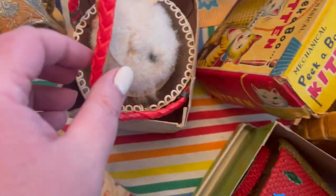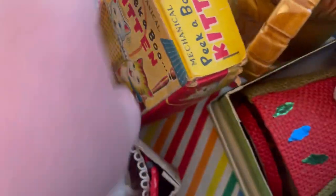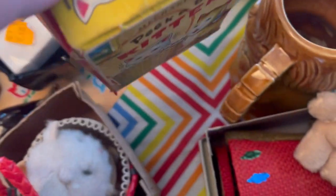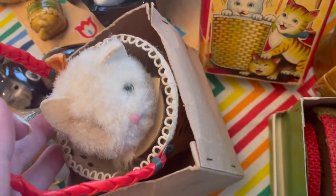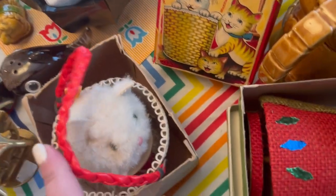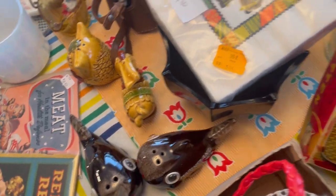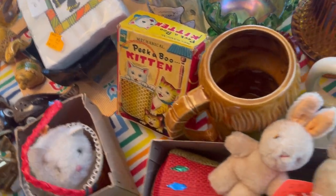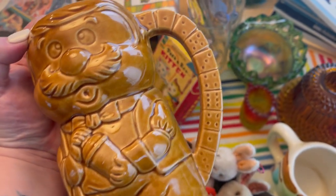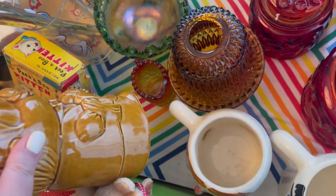Also ended up with this little guy — a mechanical peekaboo kitten. You wind it up and kitty pops up and down out of the basket. It does work — David needs to oil it so it's smooth, but yeah, it works and it's really cute. This is also a David find — a little bartender with a shaker and dice, kitschy and cute.